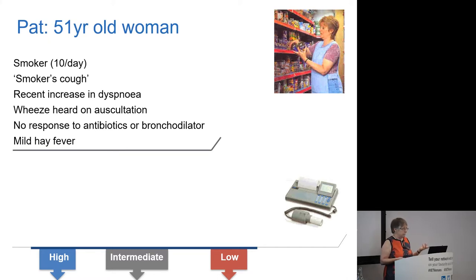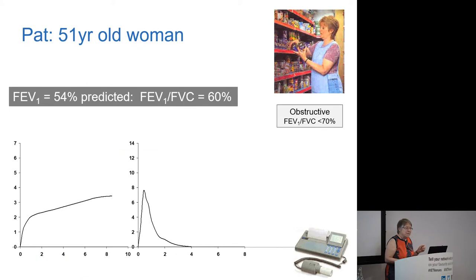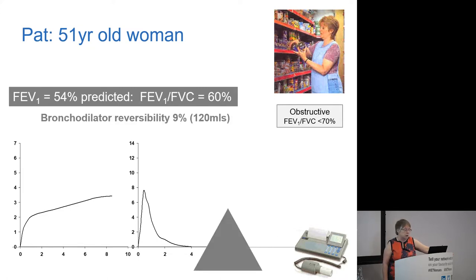Let's look at case Pat. She's a smoker with a bit of a smoker's cough, increased breathlessness recently, wheeze heard on auscultation, and she's been given antibiotics and bronchodilators that haven't made much difference — though she does have some hay fever. First spirometry result: reduced FEV1, reduced ratio — an obstructive picture — with bronchodilator reversibility of 9% and 120 mL: diagnosis COPD. Second result: same baseline spirometry but now bronchodilator reversibility of 25% and 560 mL: the audience is calling out a different diagnosis. Third result: same FEV1 but the ratio is normal or quite high, and FVC is also low — a restrictive pattern requiring further investigation.